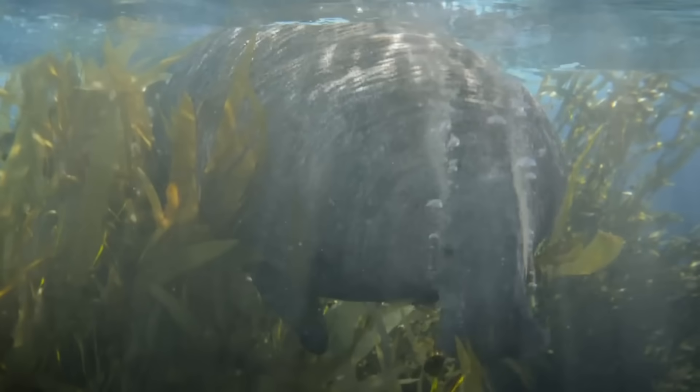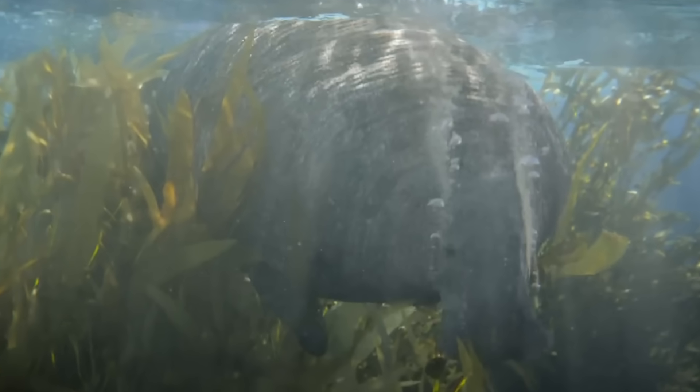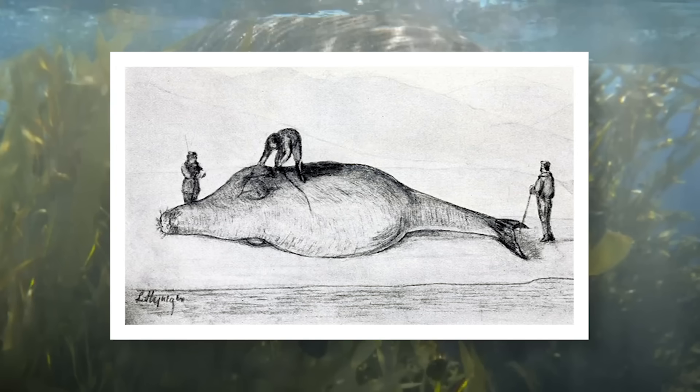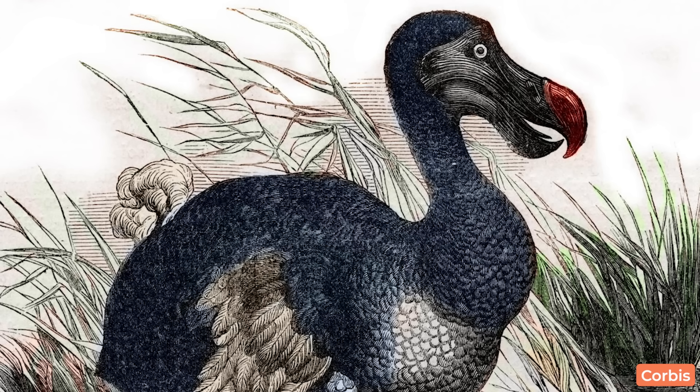And here we have a very cool animal — what can only be the Steller's sea cow. This is another super recently extinct animal, only disappearing in 1768. It's so cool that we'll be seeing animals that died out in the Holocene here, so hopefully we see the dodo as well.